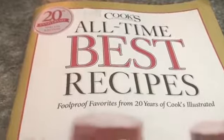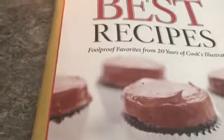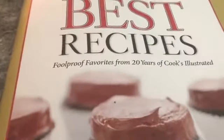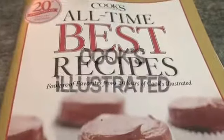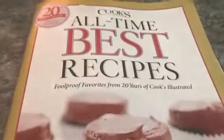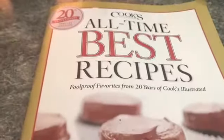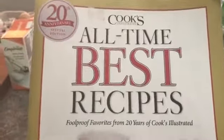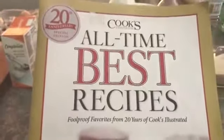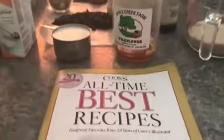It's called Cook's Magazine All-Time Best Recipes — foolproof favorites from 20 years of Cook's Illustrated. The magazine is called Cook's Illustrated. It's an American magazine company situated in Boston, and it's their 20th anniversary edition featuring all the best recipes. I thought I can't resist — I got to buy this book, especially when it was only a dollar at the local thrift store.